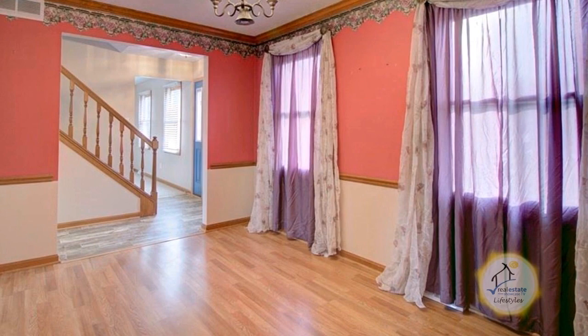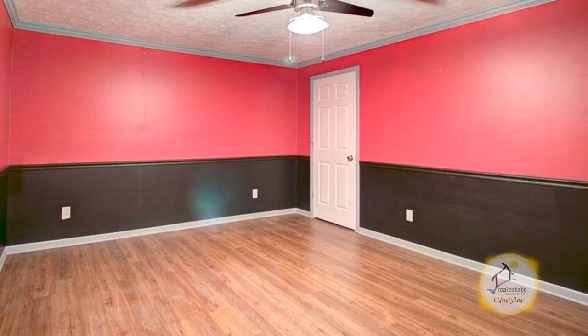This four-bedroom colonial in Grafton is situated on five acres of land. The floor plan includes a formal dining room. The charming kitchen has a large eating area.